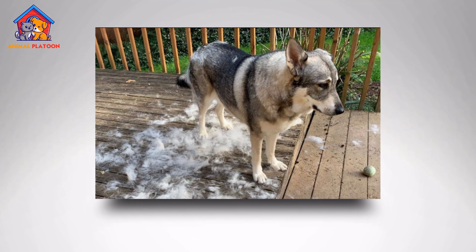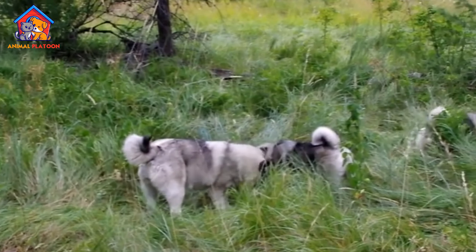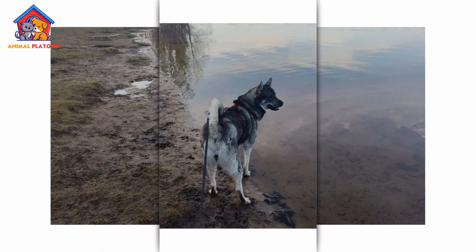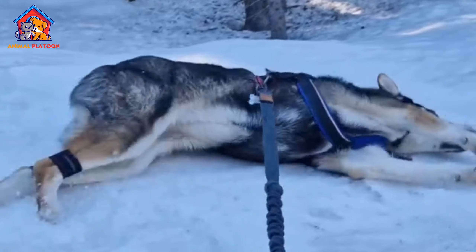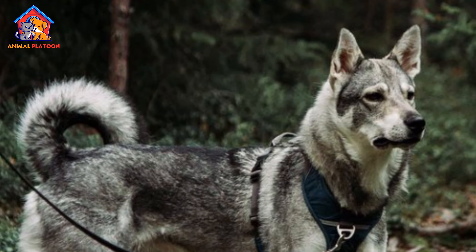Its outer coat is coarse and dense, while the undercoat is soft, helping to protect the dog in frigid environments. The typical color of a Swedish Elkhound is wolf gray with lighter shading on the belly, chest, and legs, giving it a striking appearance. The breed has a wedge-shaped head, pointed ears, and a curled tail, all contributing to its wolf-like appearance.